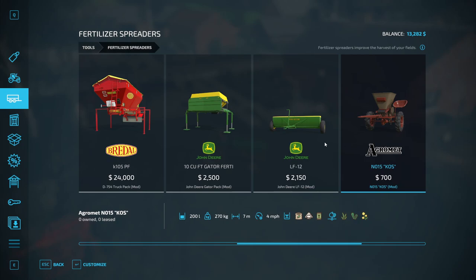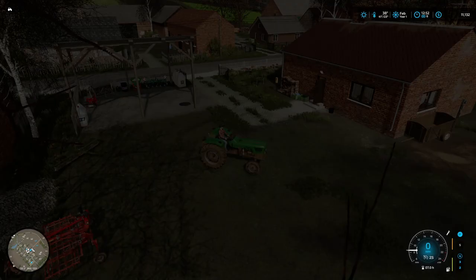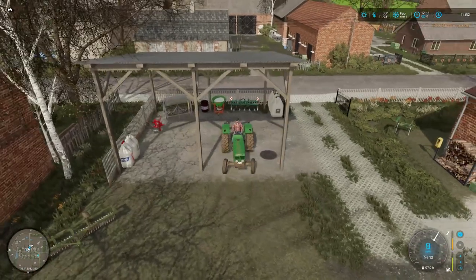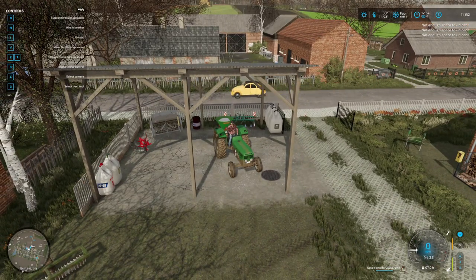This seven-meter limer is $2,100 but it doesn't hold much. This other one holds a lot more, so we'll go ahead and pick that one up. We'll get out here and dump the old one because I want to save our lime — I don't want to sell it with lime still in it. We'll go ahead and pick this up.